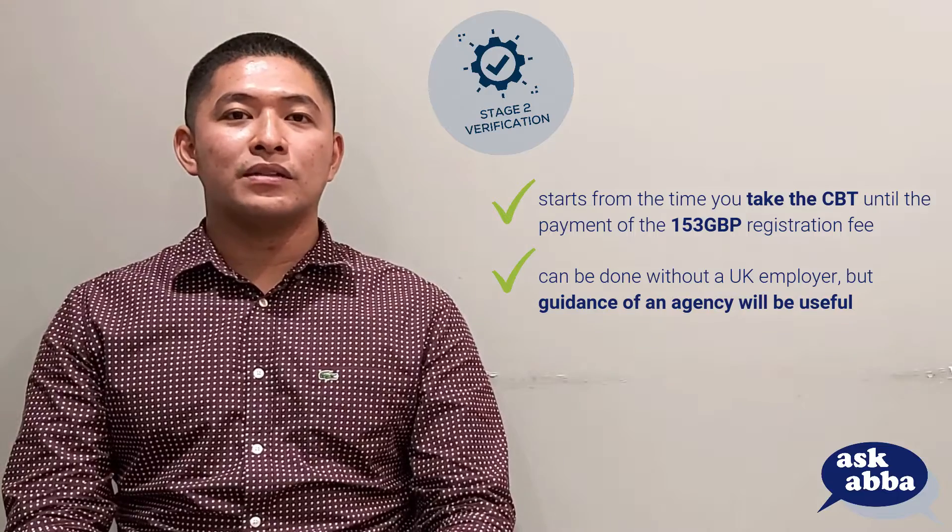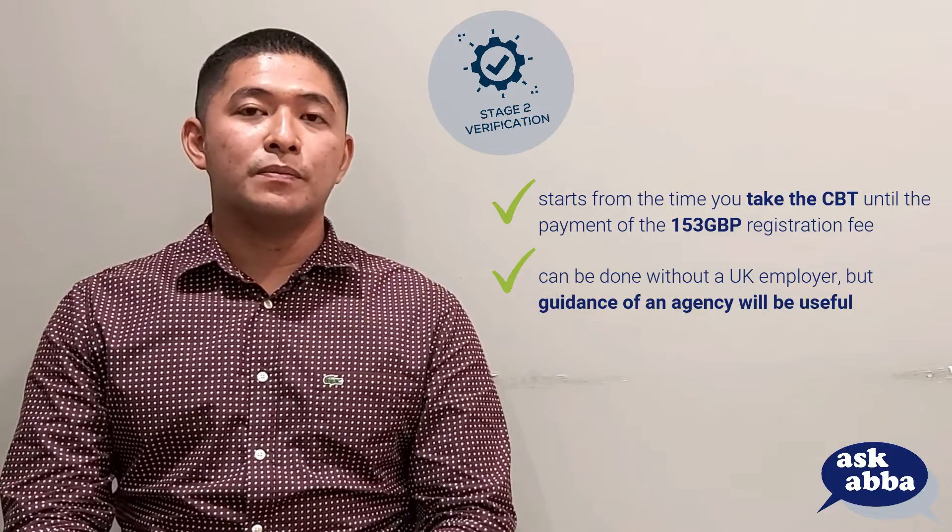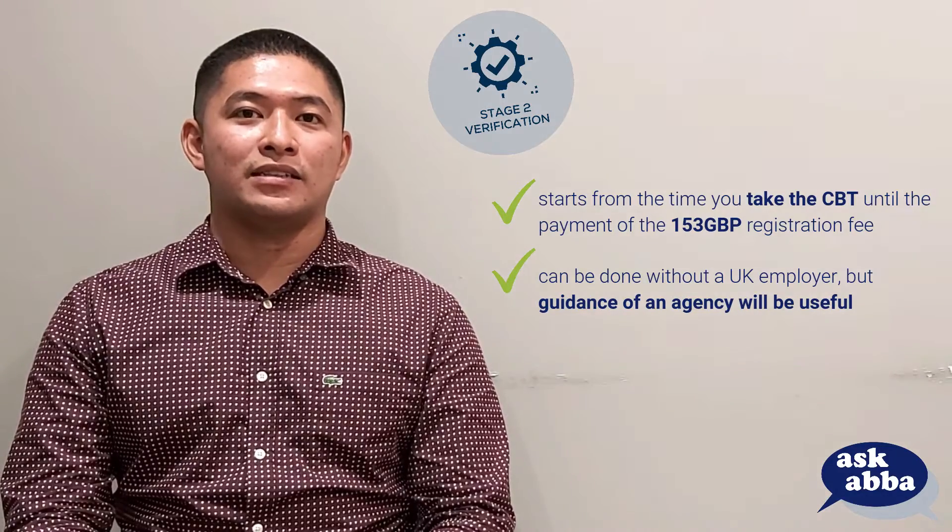Stage 2 starts from the time that you take the CBT until you pay the 153 GBP pre-registration fee. Though you can also do Stage 2 in the absence of a sure employer, this is a phase where a recruitment agency like us can already come in handy.